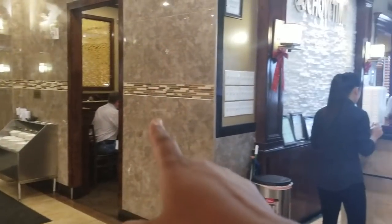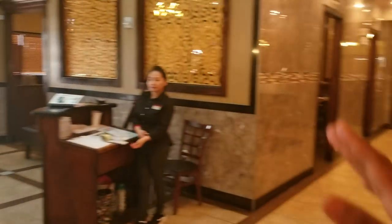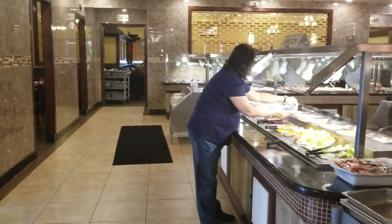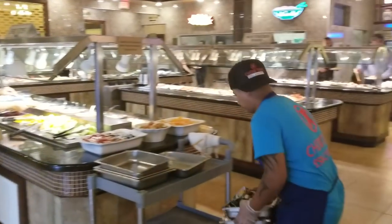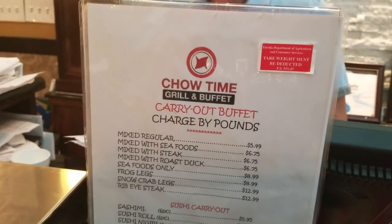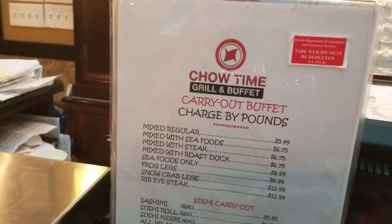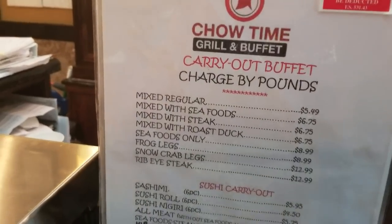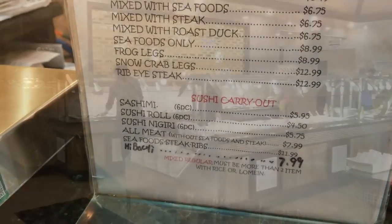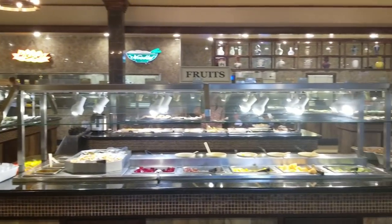There's one dining area here — this is where you would walk in, and then there are other dining areas on the other side. So it's a huge dining area; you can host your parties and events here. Here at Chow Time Grill and Buffet, they also have a carryout buffet charged by the pound. I have to say the place is very clean.